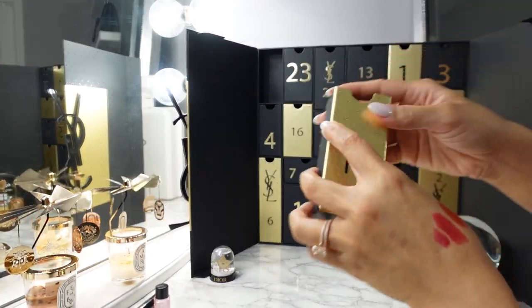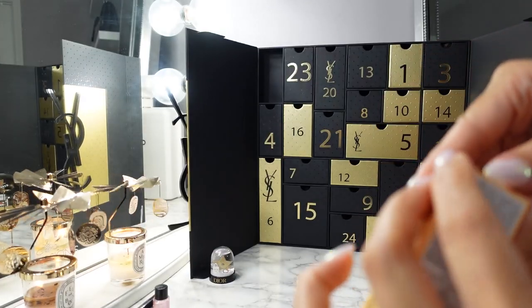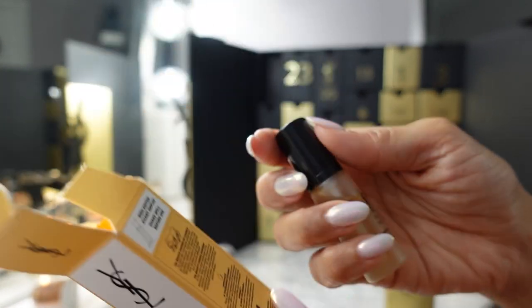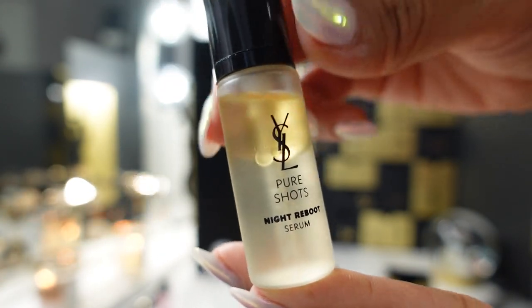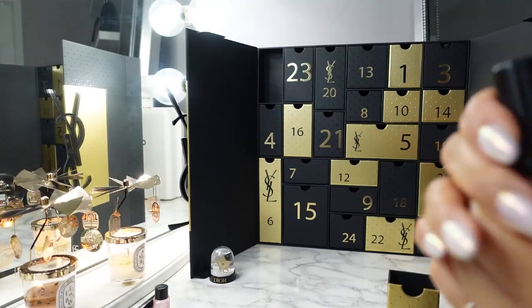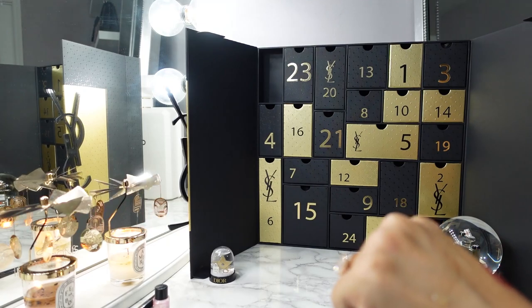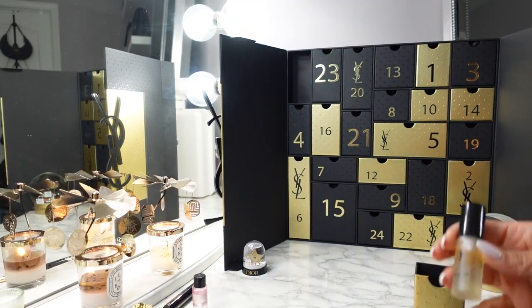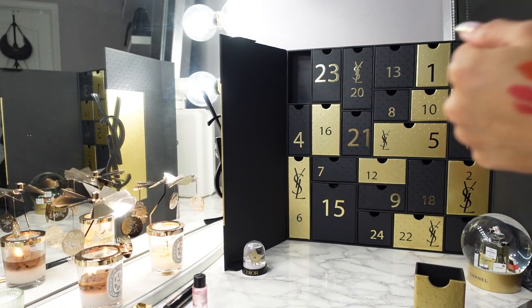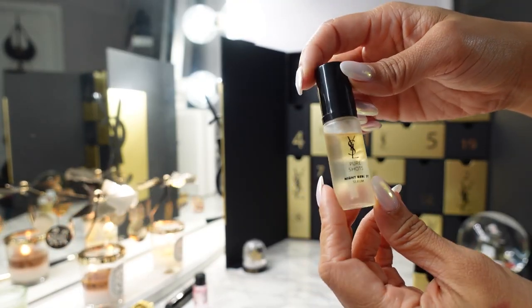Day eleven is the Pure Shots Night Reboot Serum. I've tried all of their Pure Shots — they all have different skincare goals. This is a bi-phase serum, so you shake it up. It's a 7ml bottle. Testing it on my arm, it absorbed very quickly, feels very hydrating, and there's no scent — which is probably a good thing when there's no added fragrance in serums.